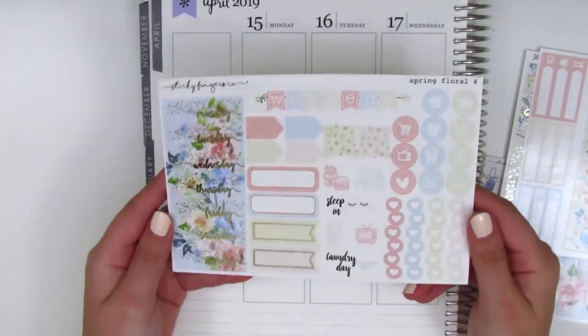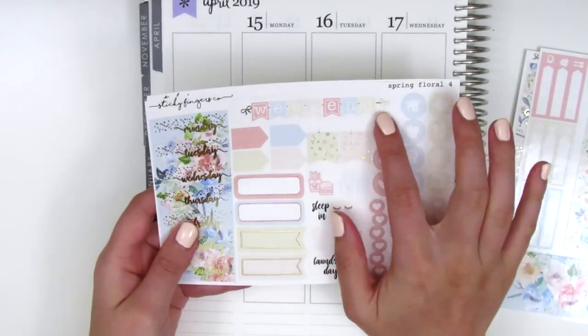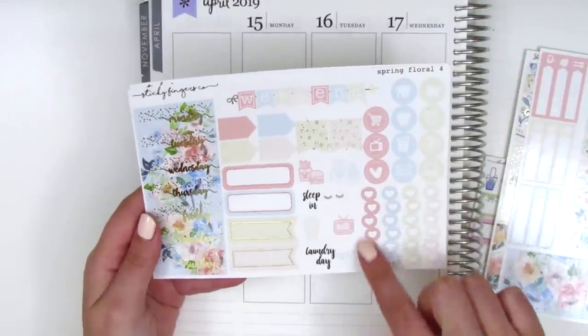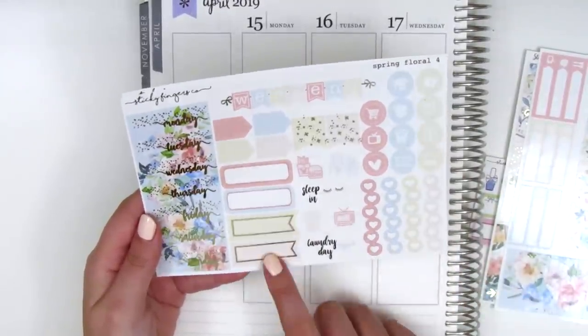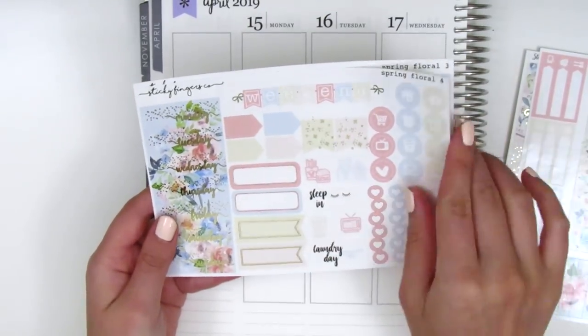We have foiled date covers, super pretty in this champagne gold. We've got the weekend banner with gold foiled bows on the ends, the circle icons, these cute bubble heart checklists, quarter boxes, appointment labels, and little icons in the center.